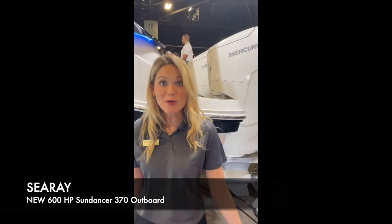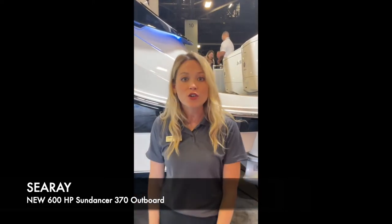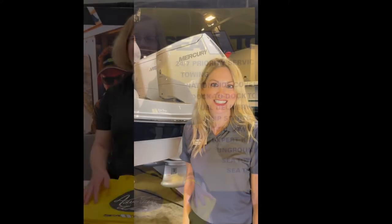We are here at the Sea Ray booth at the Miami International Boat Show, right next to the beautiful Sundancer 370 Outboard. New for the show this year, the boat comes fully equipped with twin Mercury V12 engines, bringing this boat 600 horsepower. Come check it out.